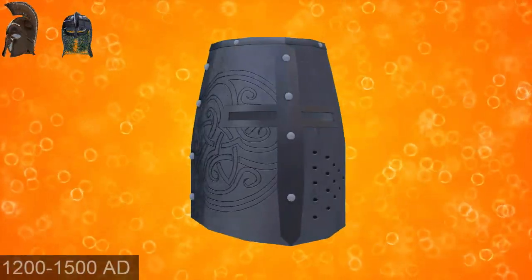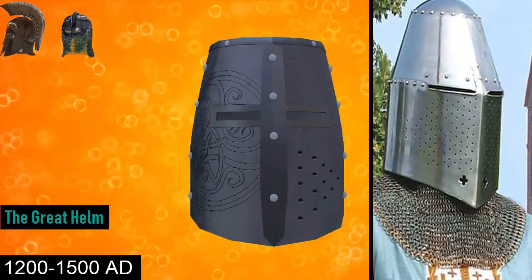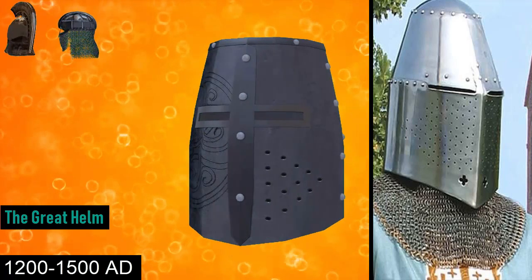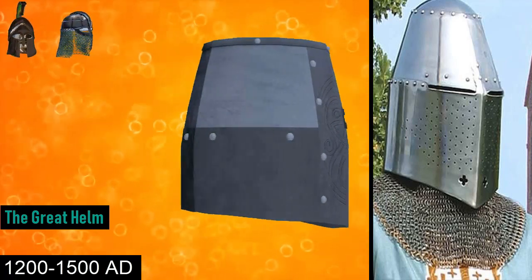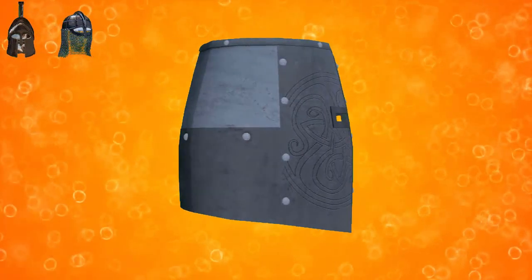From the 12th century AD to the 15th century AD was the Great Helm. In its simplest form, the Great Helm was a flat-topped cylinder of steel that completely covered the head and had only very small openings for the eyes and mouth. It was used by most knights in the armies of Europe. However, ventilation was a major issue with these helmets. They could weigh from 3.3 pounds up to 6 pounds.